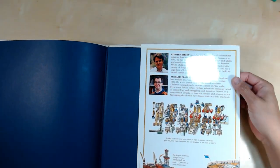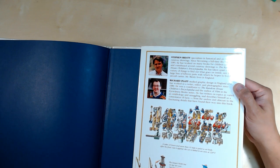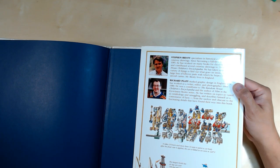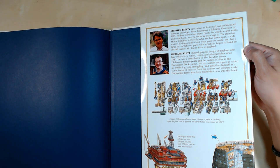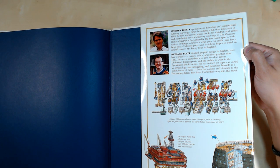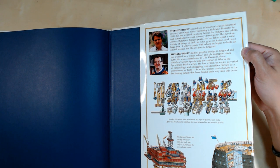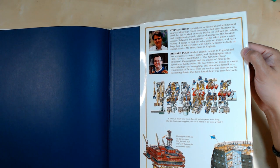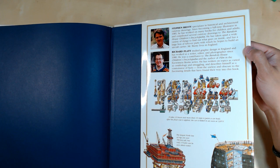There's a cool author bio at the back. Stephen Beastie specializes in historical and architectural cutaway drawings. Since becoming a full-time illustrator in 1985, he has worked on many books for children and adults and contributed cutaway drawings to the Random House Children's Encyclopedia. He has taken apart a wide variety of things to find out what's inside and hopes to build an aircraft carrier from the leftover parts. Richard Platt studied graphic design and has worked as a writer and photographer since 1980, describing himself as a connoisseur of facts from the useless and obscure to the fascinating.